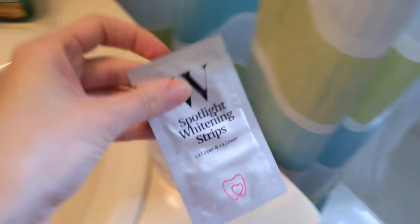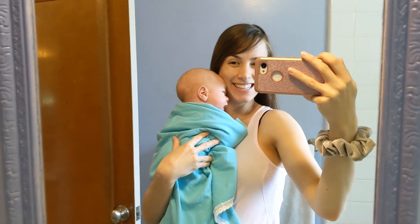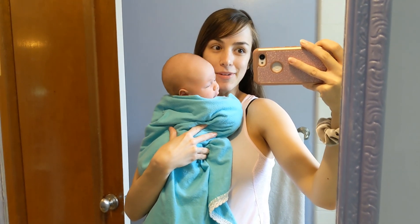I'm also going to put on some whitening strips — why not? So here's the before of my teeth. This is already turning into the most real mommy makeover ever because he does not want me to be away from him, which is just fine. We'll see if I get to any of the makeover.